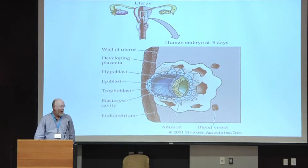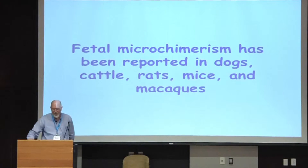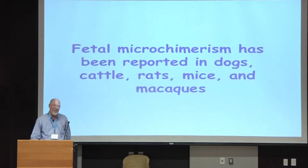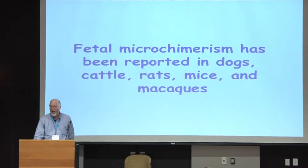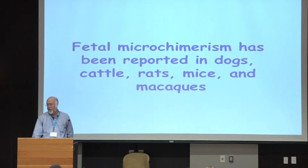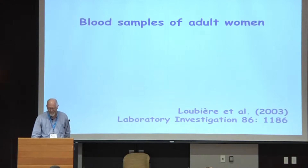The phenomenon has been around for a long time because fetal microchimerism — that is, fetal cells in maternal bodies — has been reported in dogs, cattle, rats, mice, and macaques. I should emphasize that these are cells at very low frequency, but this is a phenomenon that's clearly been occurring for a long time evolutionarily, and it's interesting to ask what might these cells be doing adaptively, and what are the consequences?